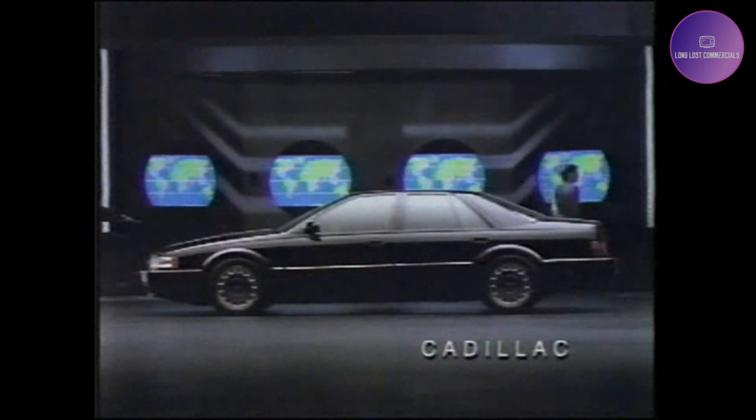Changing the way you think about American automobiles, 100,000 miles at a time.